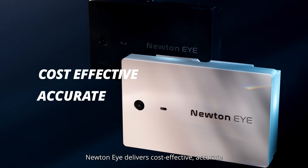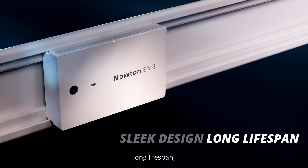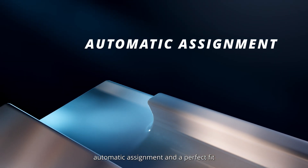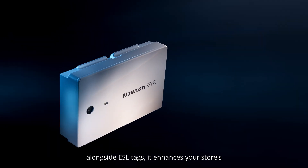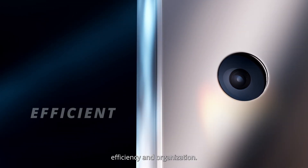NewtonEye delivers cost-effective, accurate, and real-time shelf monitoring. With a sleek design, long lifespan, automatic assignment, and a perfect fit alongside ESL tags, it enhances your store's efficiency and organization.